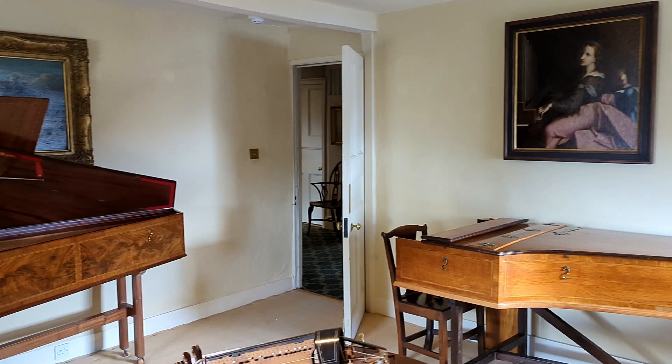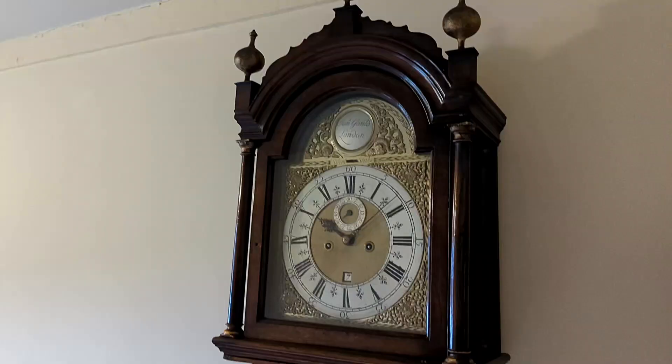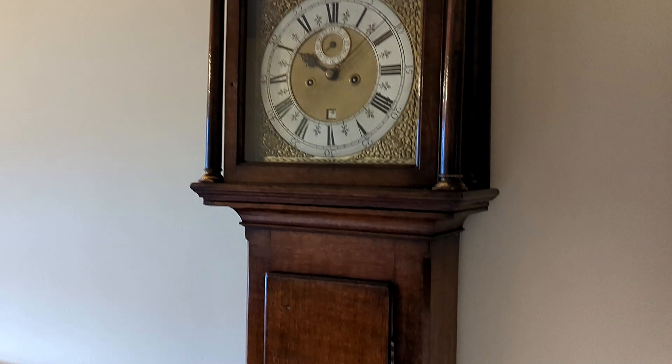There are volunteer keyboard musicians who often play in the house, and the air is filled with melodious sounds and tunes to cherish and enjoy.